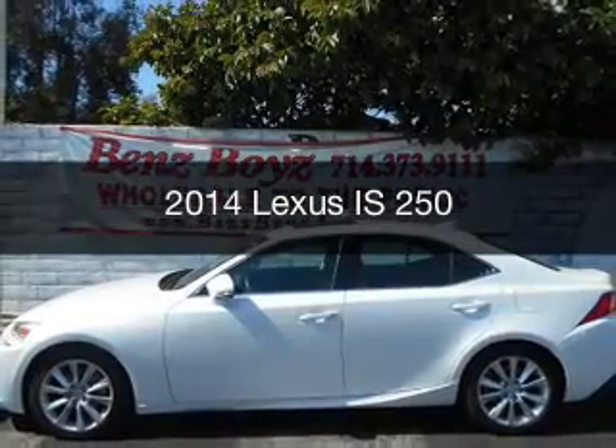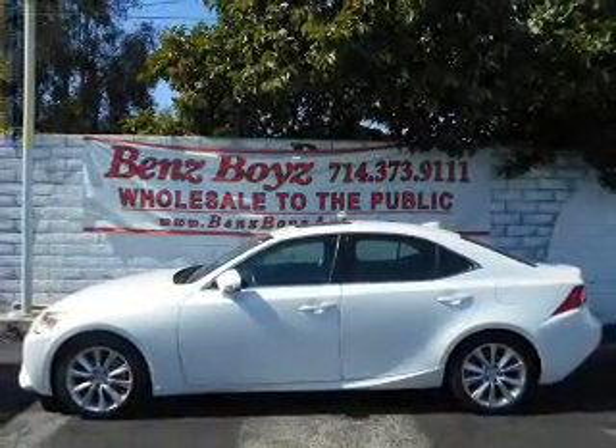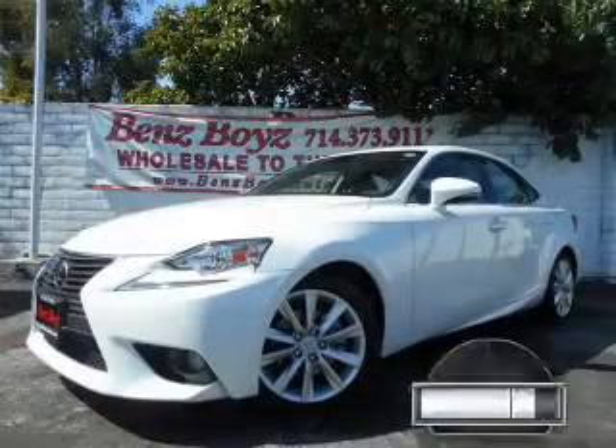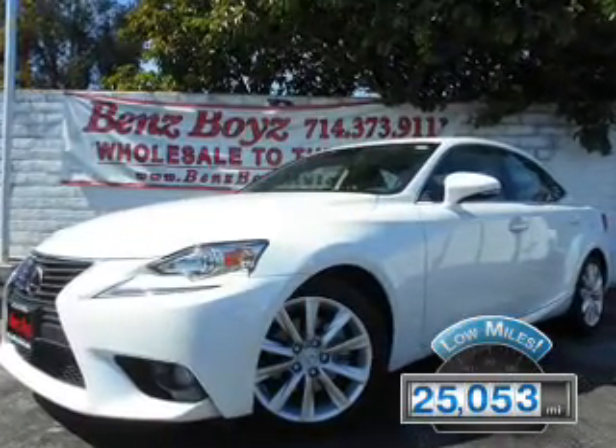This is a used 2014 Lexus IS 250. It's powered by rear-wheel drive, a 2.5 liter, six-cylinder engine, and a six-speed automatic transmission. With fewer than 30,000 miles, this vehicle has a long road ahead.